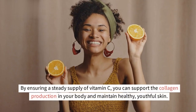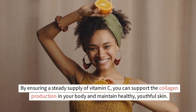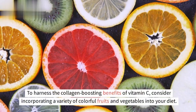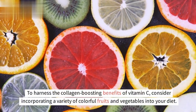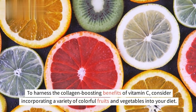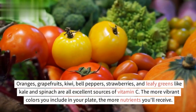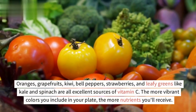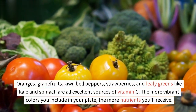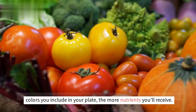By ensuring a steady supply of vitamin C, you can support collagen production in your body and maintain healthy, youthful skin. To harness the collagen-boosting benefits of vitamin C, consider incorporating a variety of colorful fruits and vegetables into your diet. Oranges, grapefruits, kiwi, bell peppers, strawberries, and leafy greens like kale and spinach are all excellent sources. The more vibrant colors you include on your plate, the more nutrients you'll receive.